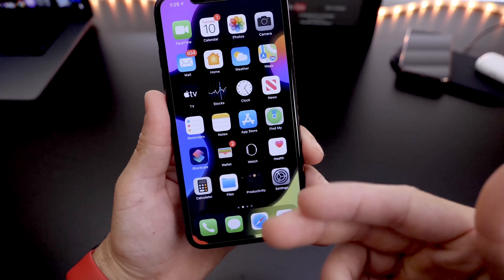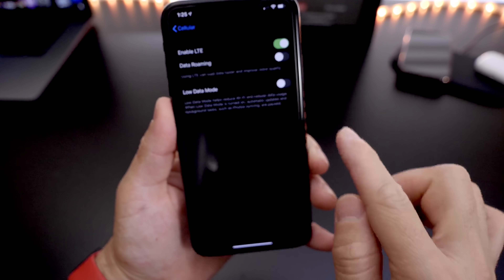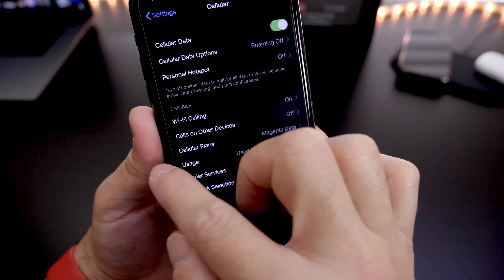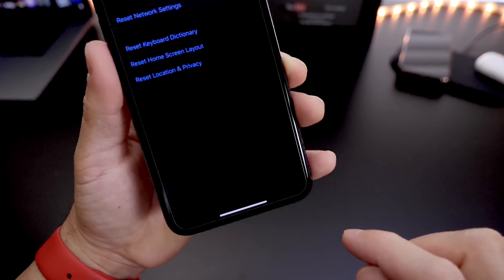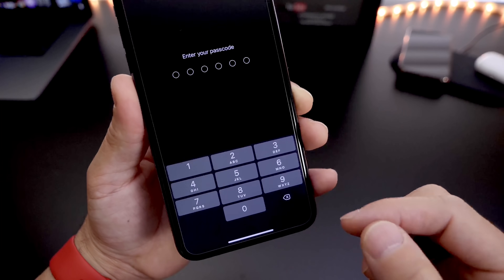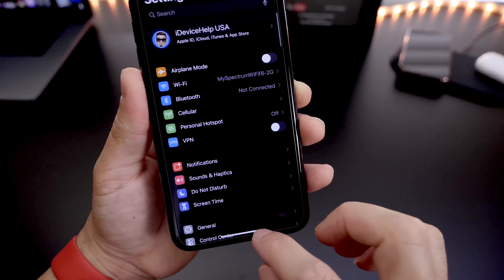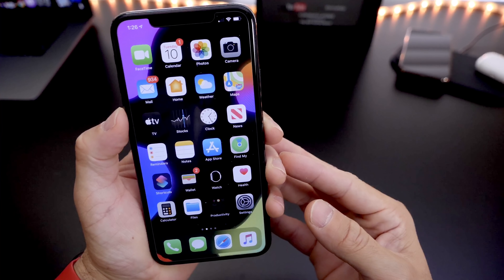Two more tips I'd like to share. Number one, go to Cellular Data Options and make sure that Low Data Mode is not turned on. If it's on and you don't need to save data, turn it off — it slows down network performance and speed. Also, head to General and under Resets, make sure to reset your Network Settings if you continue having network issues. You can reset by entering your passcode, and this will reset all your Wi-Fi passwords and network settings so you can start fresh, especially after getting a brand new SIM card.